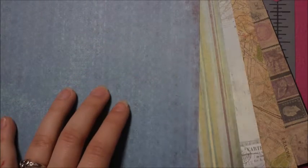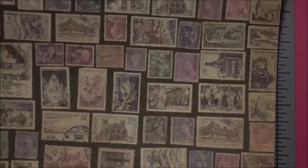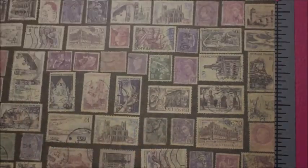Starting off with Hobby Lobby — the first one I got is this black paper, it's actually textured cardstock, and as you can see you can pick up the texture there a bit. Those were 69 cents, originally 50% off. Then all of these papers were 59 cents but 50% off. This one is with the stamps — you can see the different colors, greens, blues, pinks, purples. And then this one is the world map.